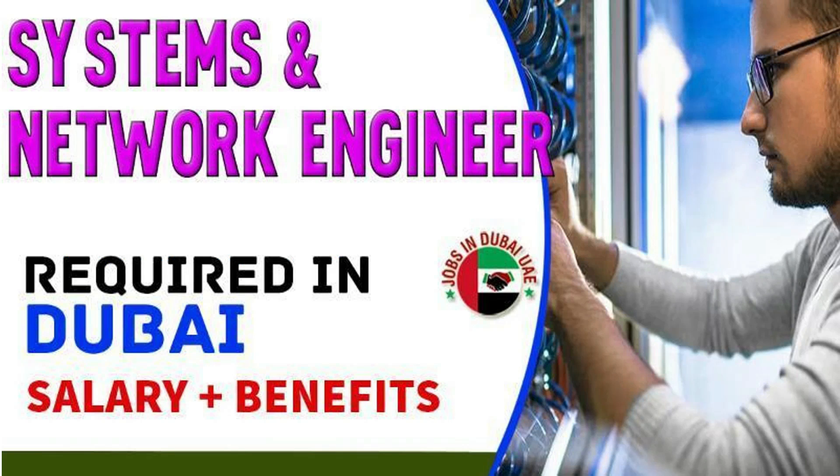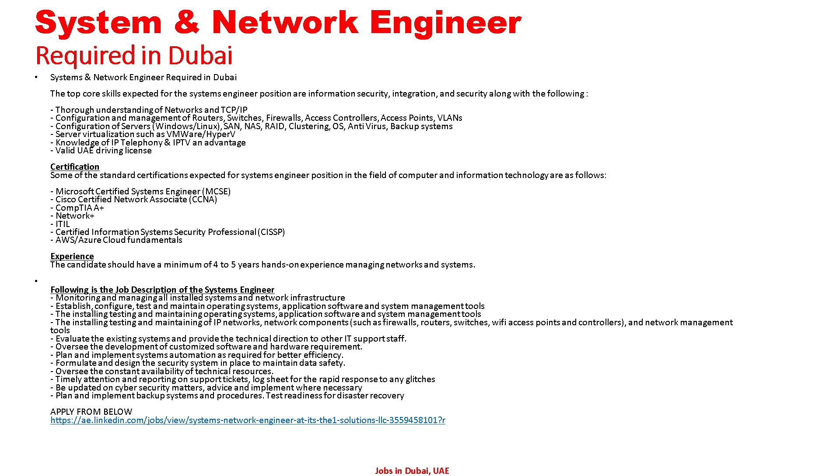Let's go to the detail — all the detail regarding this we can see. System and Network Engineer required in Dubai. The top core skills expected: information security, integration and security, along with a thorough understanding of networks and TCP/IP, configuration and management of routers, switches, firewalls, access controllers, and access points. Configuration of servers — Windows, Linux, SAN and NAS, RAID clustering, OS, backup systems, server virtualization such as VMware or Hyper-V. Knowledge of IP technology and IPTV is an advantage. Valid UAE driving license required. Standard certifications expected: MCSE, CCNA.